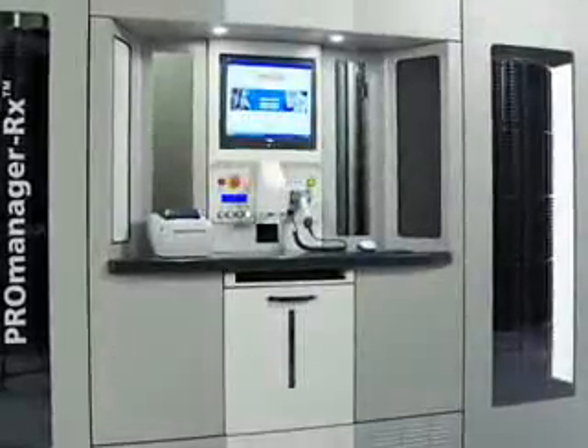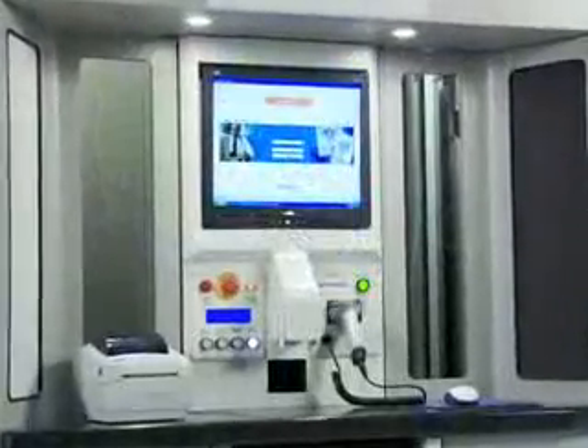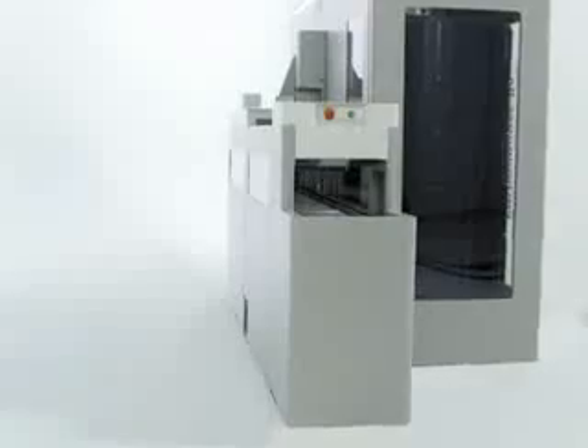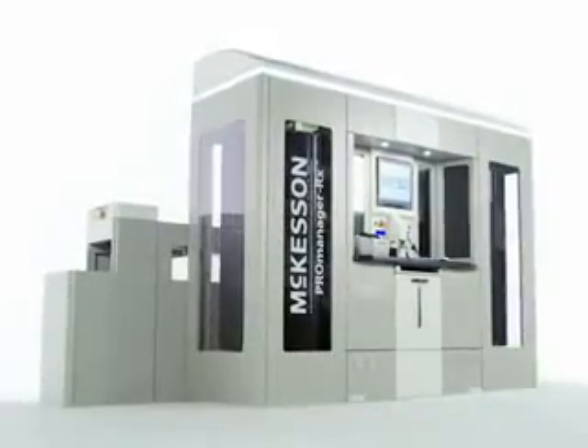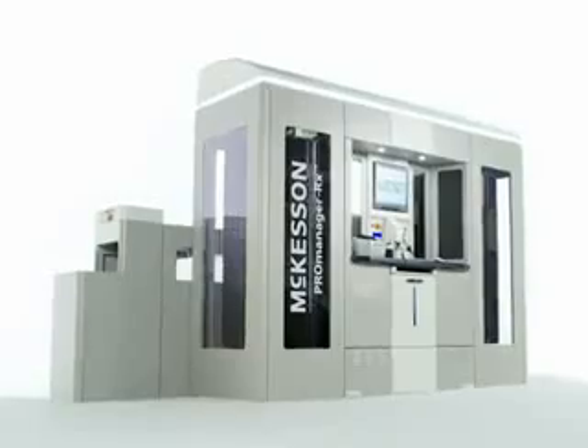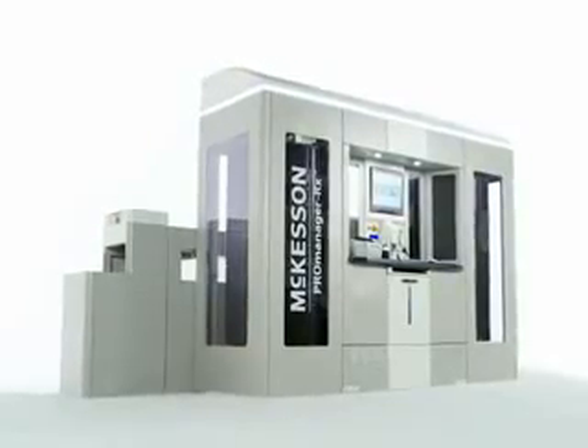The compact system consists of an inventory handling component, carousel storage for up to 12,000 doses, and a medication bin conveyor. The entire unit can be assembled and operational in a matter of days, with little or no site renovation.